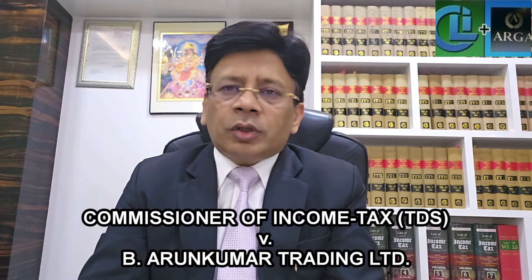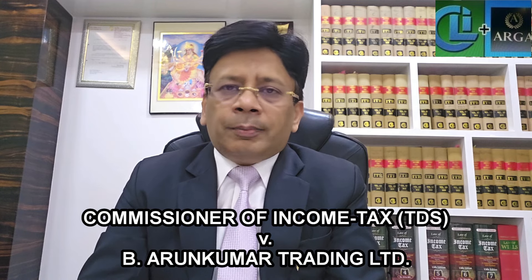The question before the Bombay High Court in the present case was whether the liability of the assessee to deduct TDS in case of payment on storage charges in various tanks comes under section 194I or section 194C. This issue has been taken up in the case of Commissioner of Income Tax TDS vs B. Arun Kumar Trading Limited, reported in 465 ITR at page number 748, and the date of the judgment is 23rd February 2024.